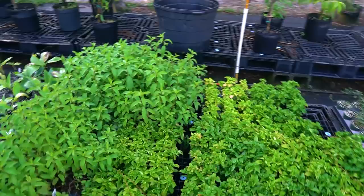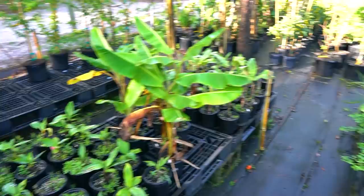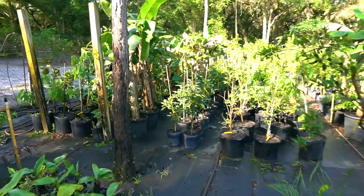We've got some mints, some herbs — that's spearmint, Sisso spinach, chocolate mint. We've got Josh's number one mint and all different types of mints. Did just get some more bananas in. These are all the perennial peanut that we actually ship out on a weekly basis.